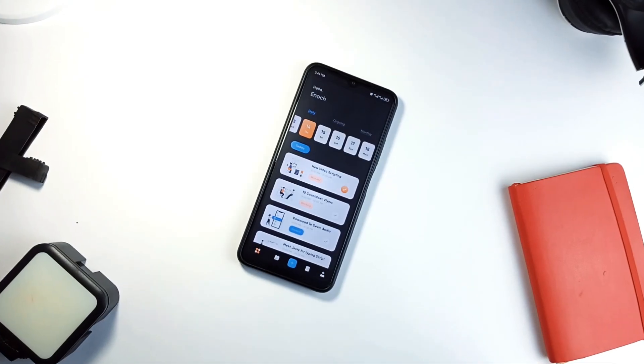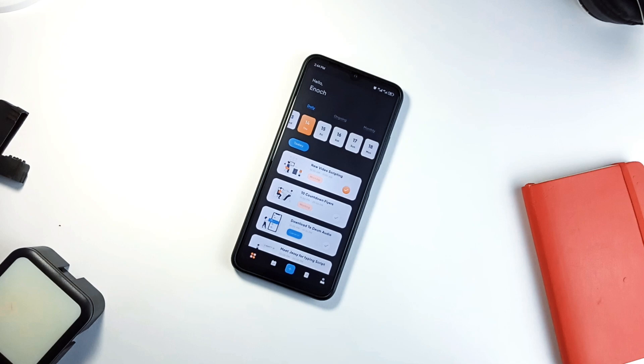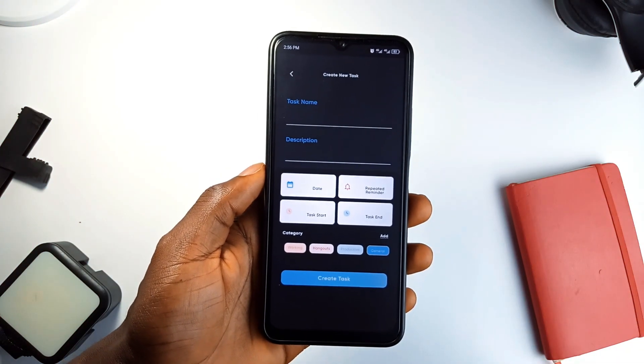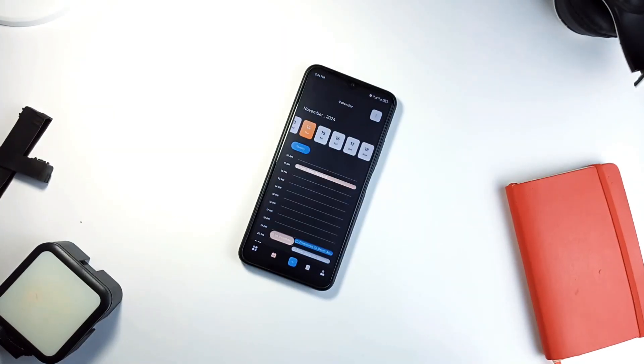Next on the list is Funnier To-Do List, and this is the application if you want to stay on top of daily tasks, projects or goals without feeling lost. It's super useful — just add your tasks, set a due date and you are good to go. But there is a lot more.